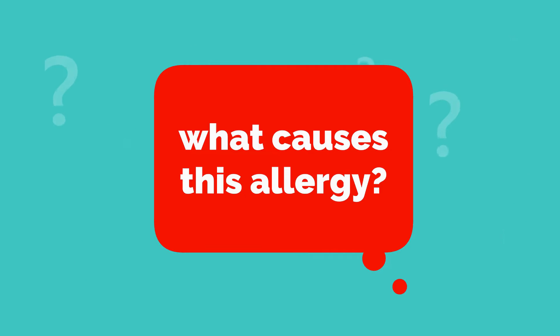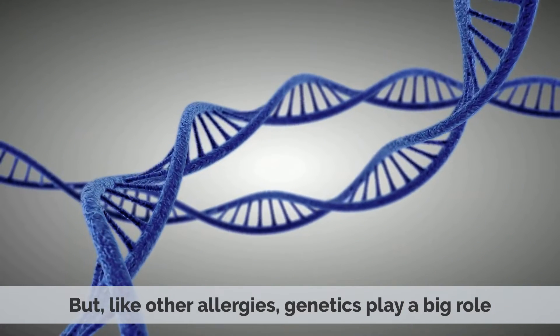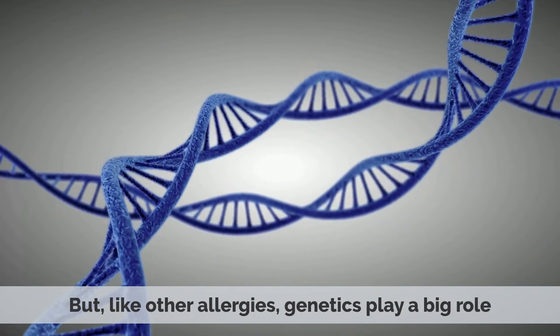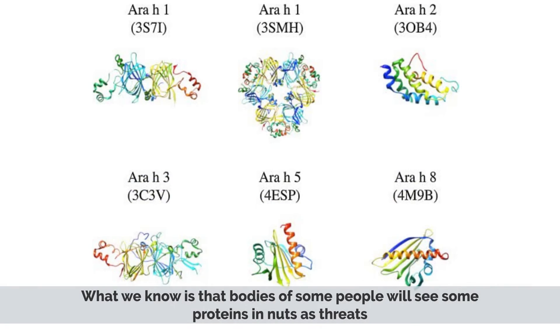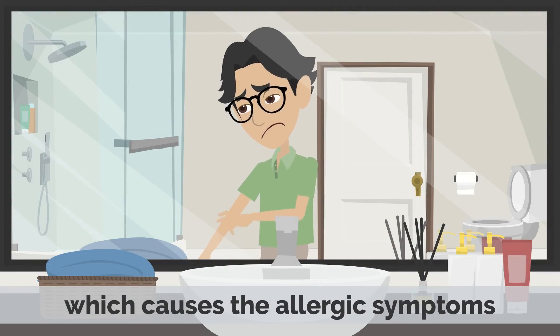So what causes this allergy? Until now, it is not known exactly why the body reacts like this. But like other allergies, genetics play a big role. What we know is that the bodies of some people will see some proteins in nuts as threats, and then the body will release histamine, which causes the allergic symptoms.